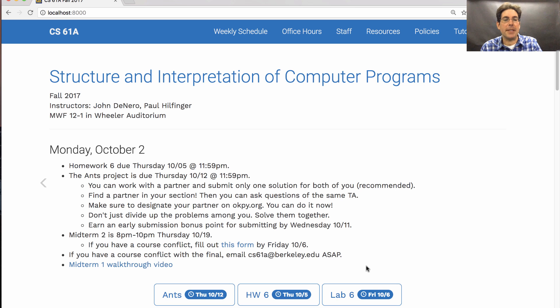The staff have posted a walkthrough video of midterm one so that you can learn how to approach the various problems.